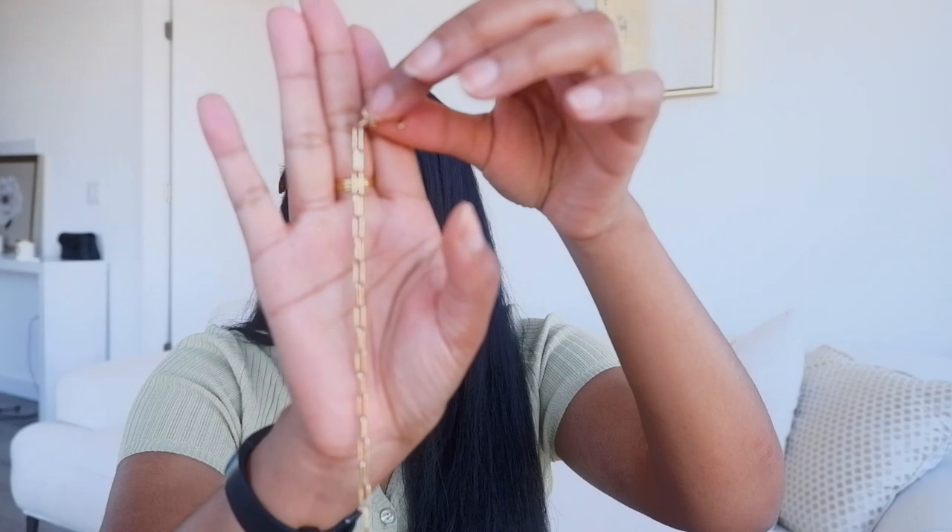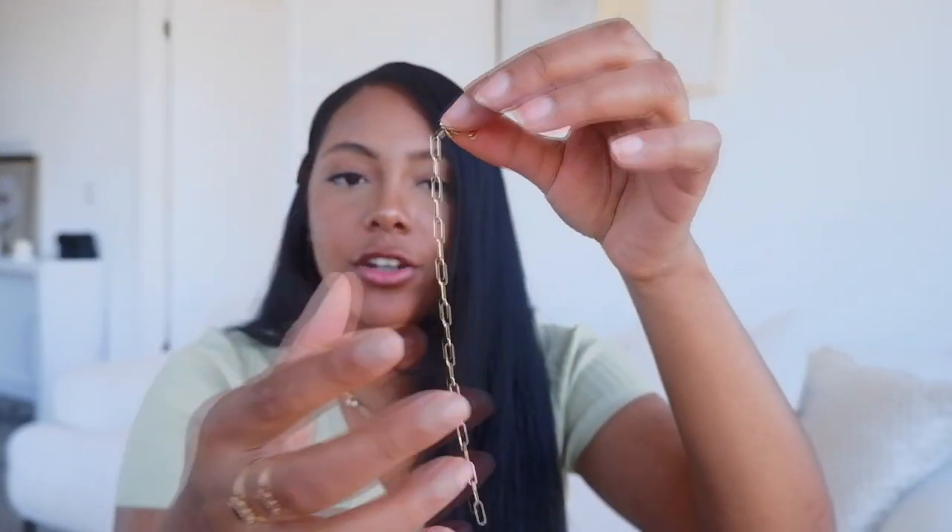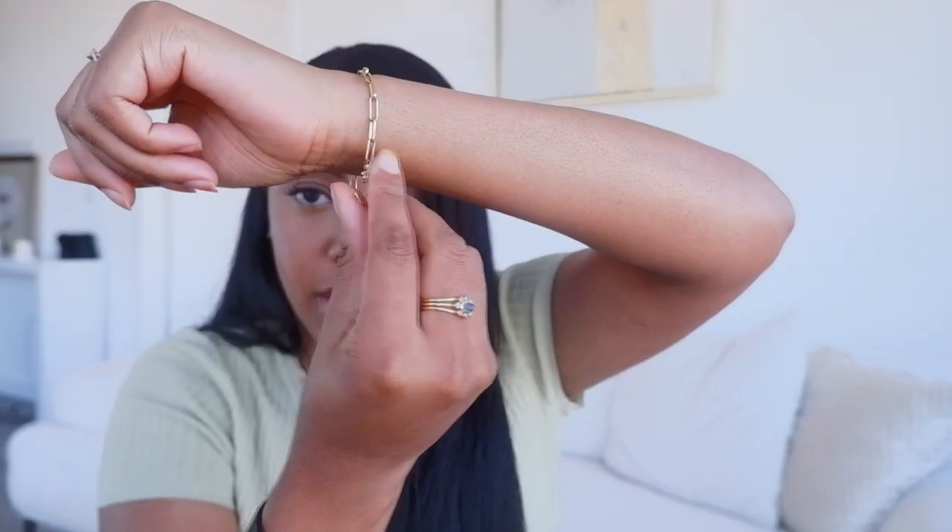The next bracelet is from Gorjana — it's just the paperclip length that's really trendy now. I think I might actually get this in solid gold just because I think it's a super cute piece. It has this really cute clasp that honestly I feel like sometimes can be used as jewelry as well. I would put it on but I can't with one hand.